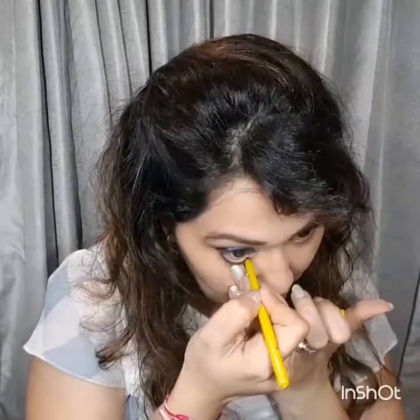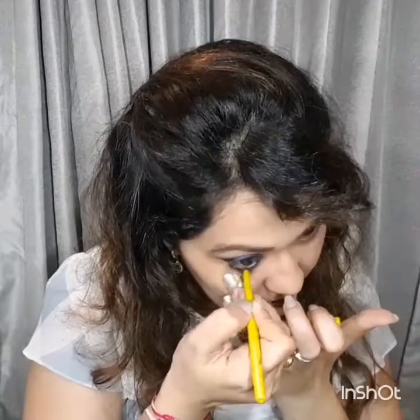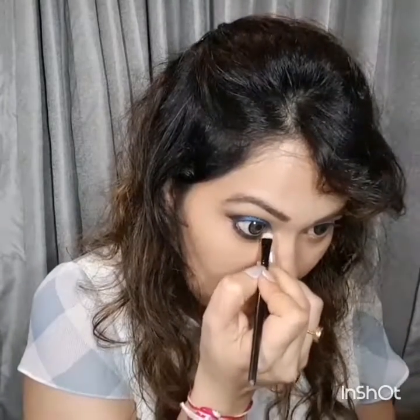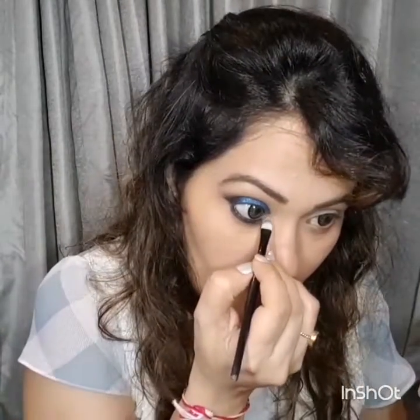I'm using my favorite gold pencil — the Maybelline Colossal Kajal — on my lower waterline. You can also tight-line your upper waterline using the same kajal if you wish. Then I'm using a gorgeous highlighter palette from Makeup Revolution on the inner corners of my eye, just to open up the eye. You can see it instantly adds a little bit of pop and makes it look much more lively.